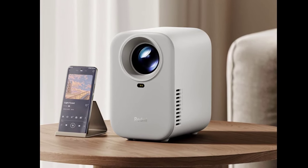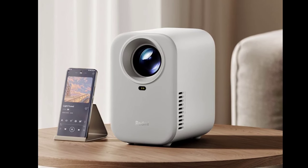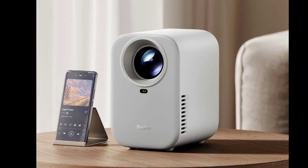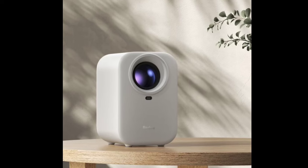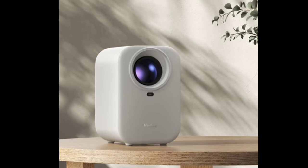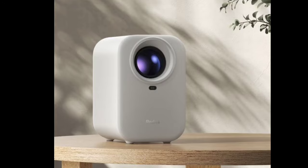All this automation lets you get to movie night faster. The projector can also be used for side, oblique, and elevation projection, though the automatic picture correction only works within a 15-degree angle.